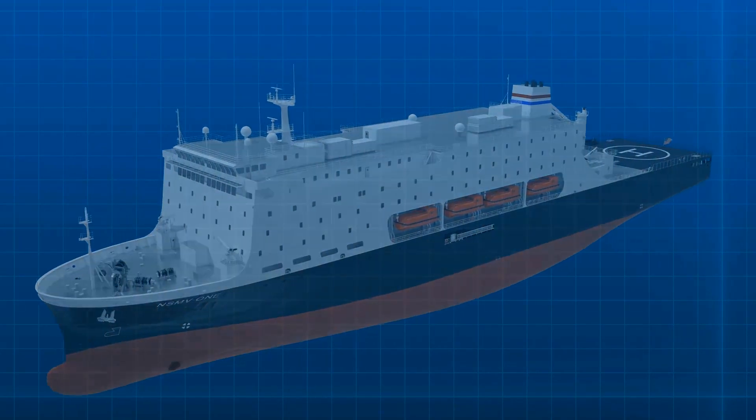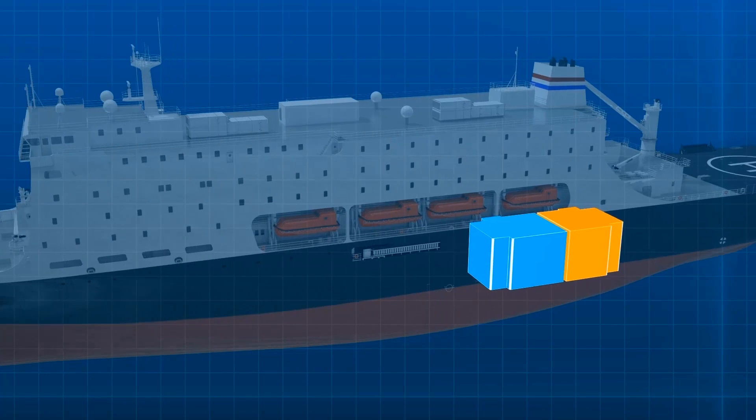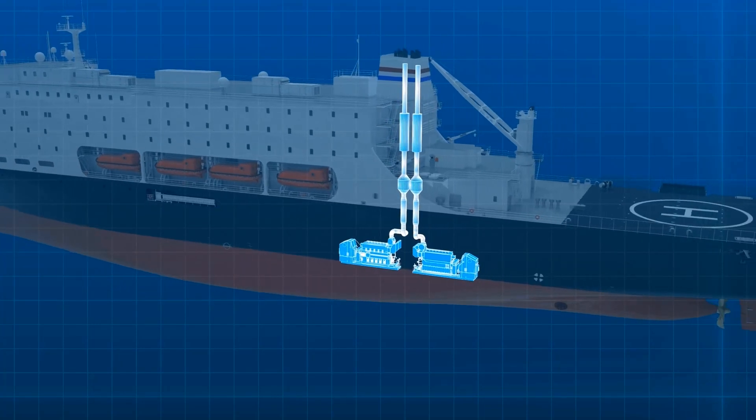Key system redundancy is necessary to ensure continuation of essential services in the event of a fire or flooding casualty in any one area. Two separate engine rooms and two 4,500 kW main propulsion motors located in separate watertight compartments provide the needed redundancy. It also allows training to take place in one engine room while the second is used for propulsion.